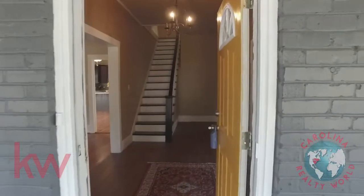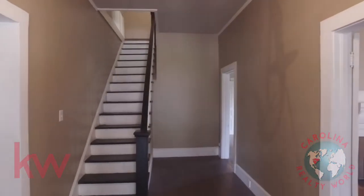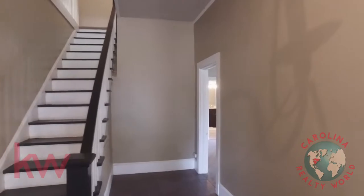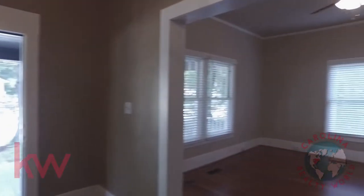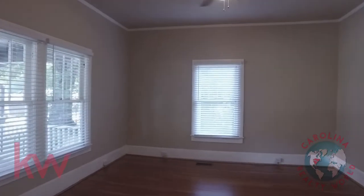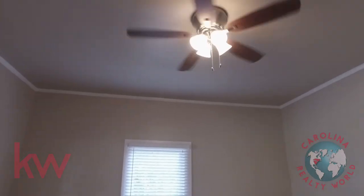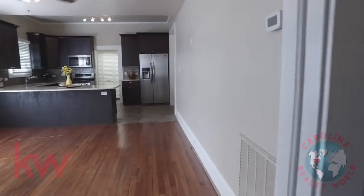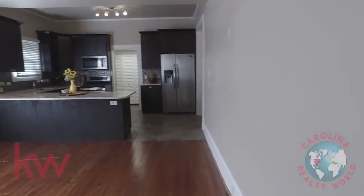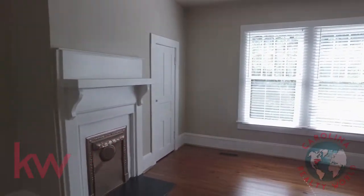Let's go take a look inside. This home has been completely remodeled. Even though it's a turn-of-the-century home, there's hardly anything you would recognize to make you know that. Hardwood floors throughout the downstairs with some tile in the bathrooms and the kitchen. You've got back-to-back fireplaces — two fireplaces, one in the living room sitting area, and this room.